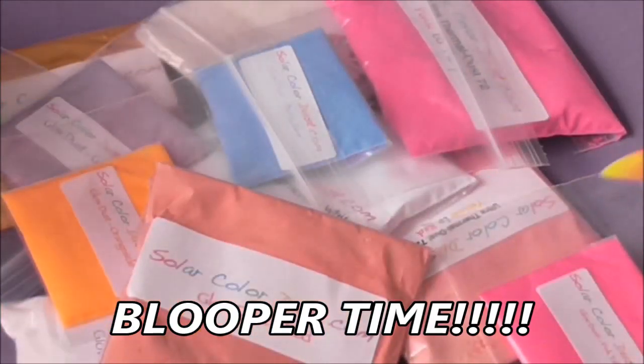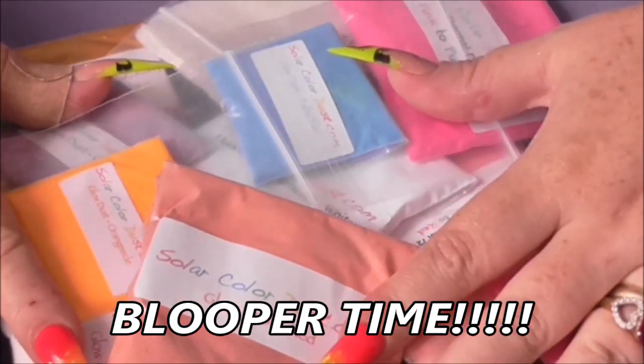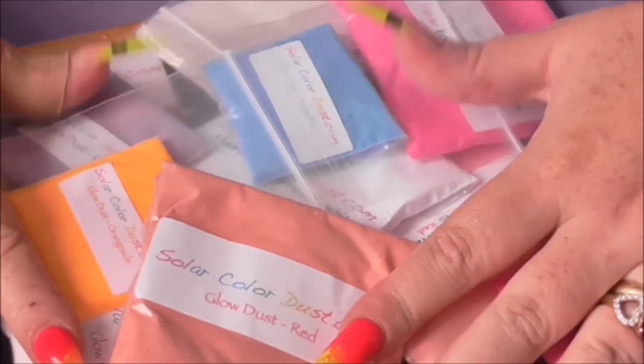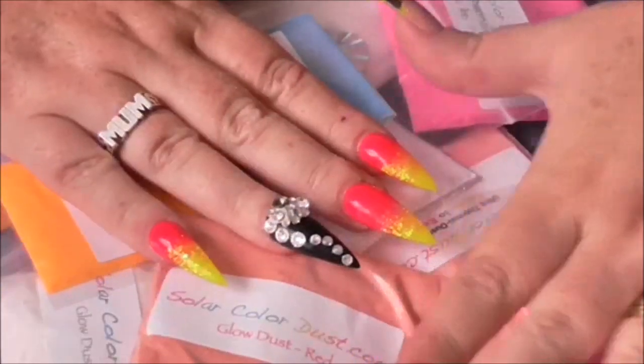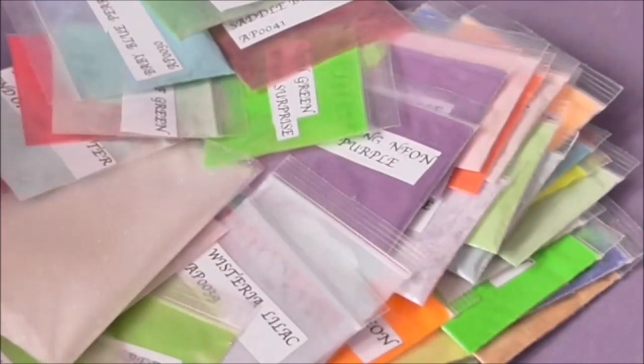I will leave all of Wolf's links in the description box below — go check him out. And as I said, if you can't find what you're looking for on one site, definitely check the other one out.